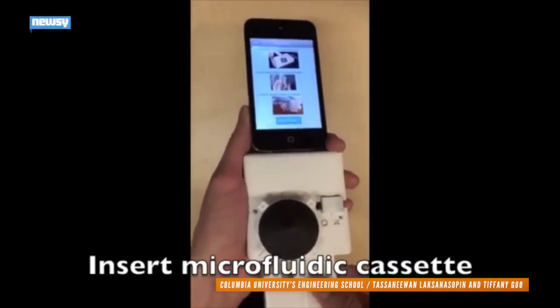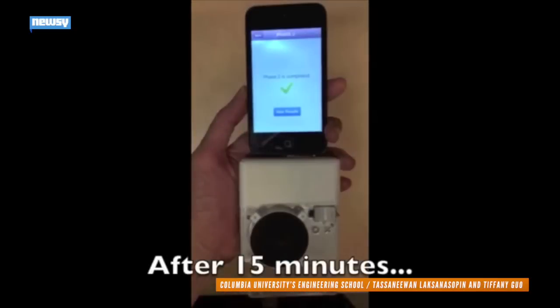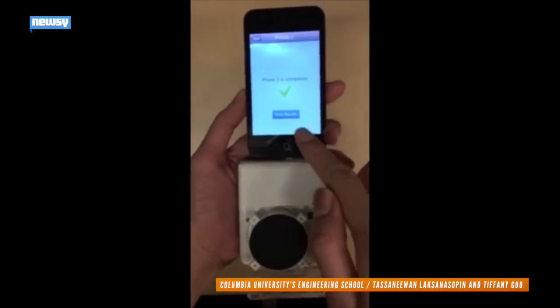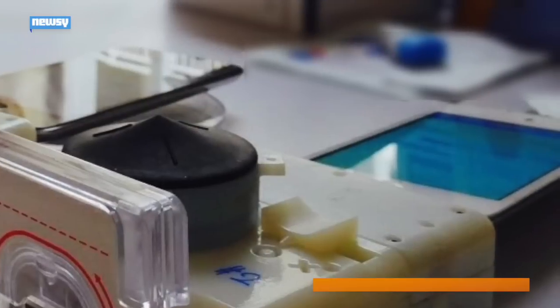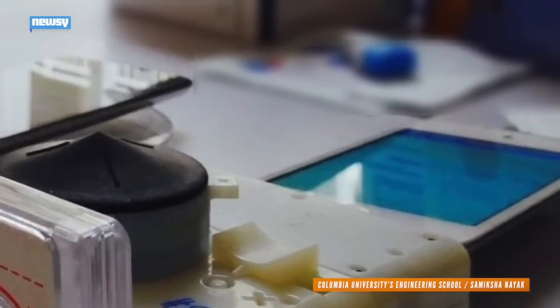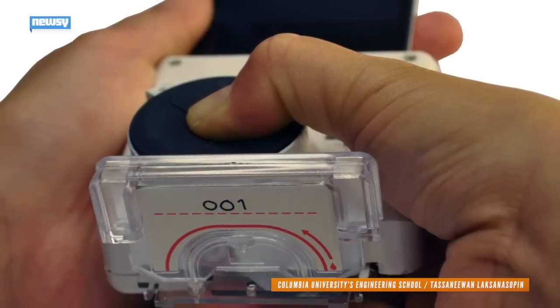We don't suggest you skip your next doctor's appointment, but researchers have found a new way to detect HIV and syphilis in just 15 minutes — all from your home. Well, from anywhere, actually. Researchers at Columbia University have developed a new smartphone app that can detect HIV and syphilis with a finger prick.